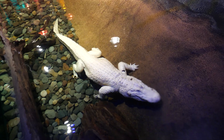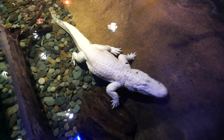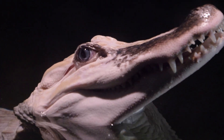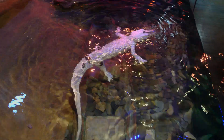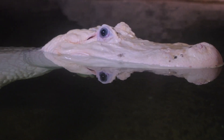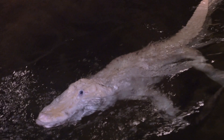We have two white alligators here at Audubon Zoo, and just like the other alligators here, they are American alligators — but they're leucistic. Leucism is a genetic mutation that can occur in animals; it's actually a loss of pigmentation in the skin, but not a complete loss of pigmentation like you'd find with albinism. They also have blue eyes, unlike an albino's red eyes, because they still have melanin able to come through the iris.